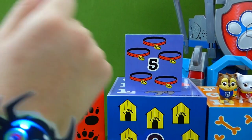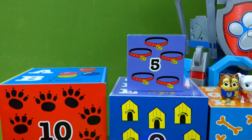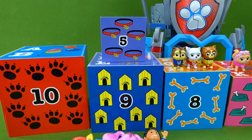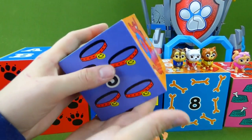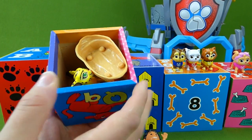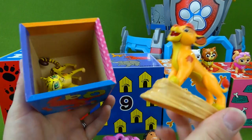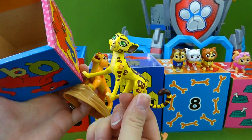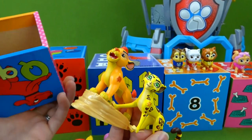Are you excited about eating lots of candy this Halloween? I sure am. Let's see which box should we open next. What about number five? It's Kion from the Lion Guard. And who else is in here? I do love that show, but we're still looking for Paw Patrol toys.